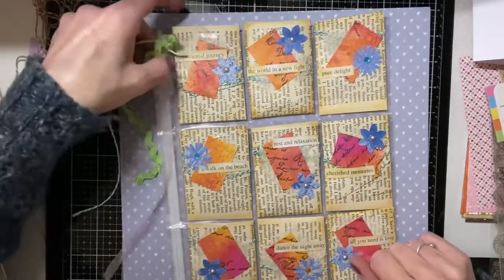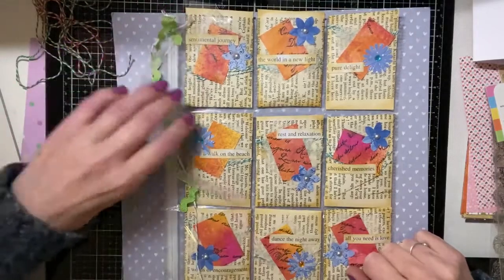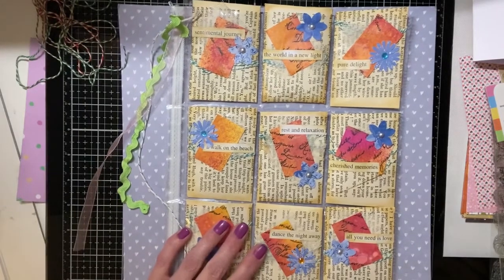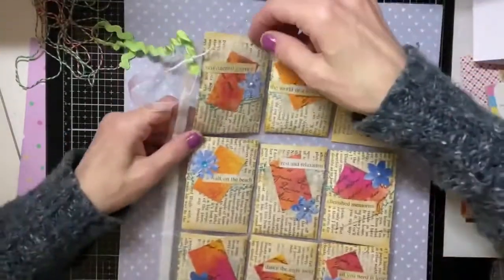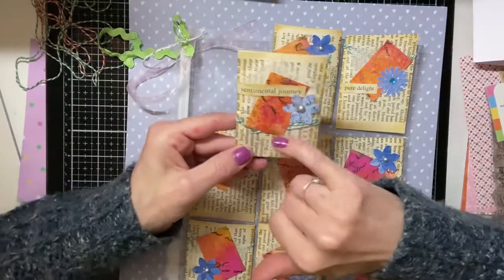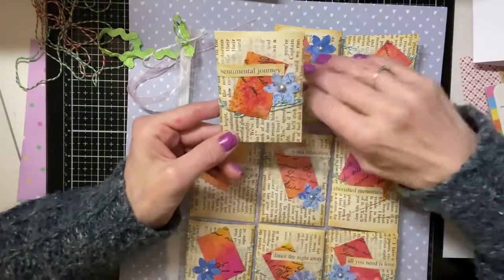And then she's put these little trims here, down here. And then she's used like a lace washi tape there, down the side to hold where the ring binder goes. So let's turn it over — yes, they're all pockets, they're all envelopes. And they've all got the twine around them. So she's layered these up — they've all been layered the same way. So you've got the paper envelope, and then there's some twine, and then your cluster. So you've got your cheesecloth, and your flower and your card and your sentiment on each one.